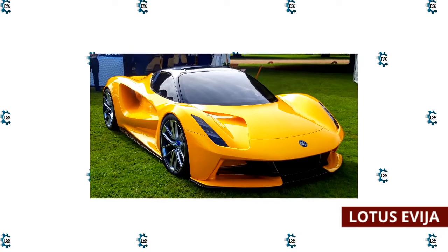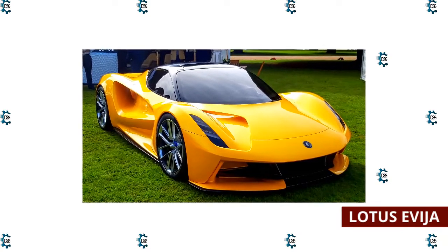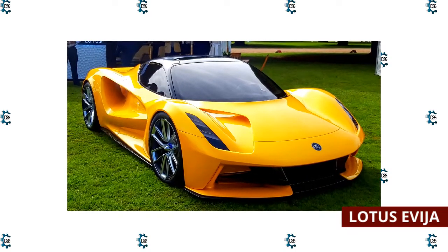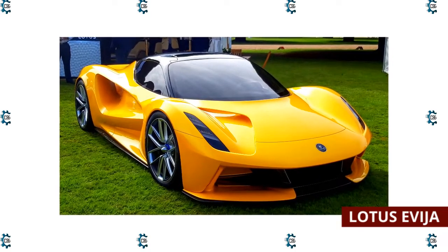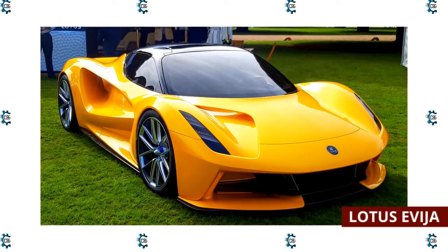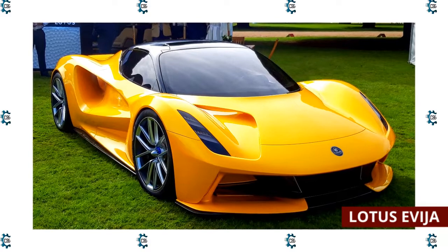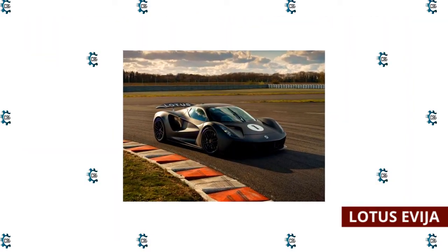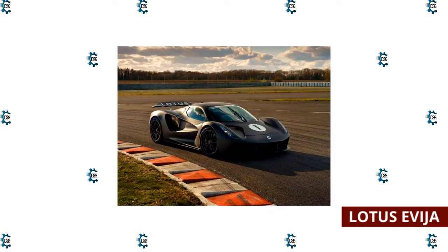While the Lotus Evija may not strike everyone as weird, its James Bond styling and two-plus million dollar price tag firmly place it in the category of unusual and out of reach for most. Unfortunately — or fortunately — the price tag doesn't include invisibility or rocket propulsion. Only 130 models of this all-electric car are being made, as a tribute to its Lotus type number.